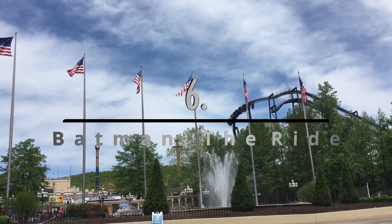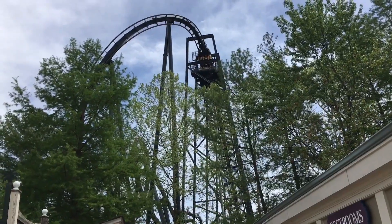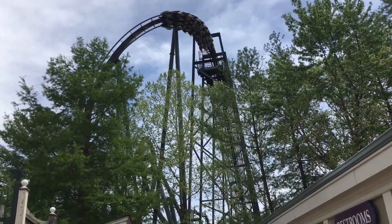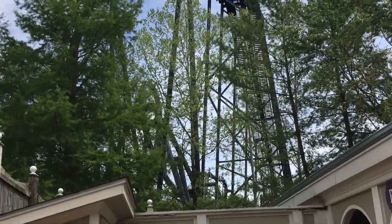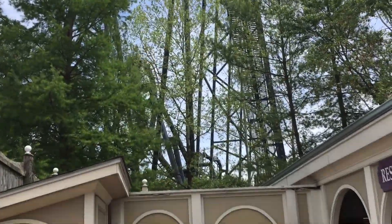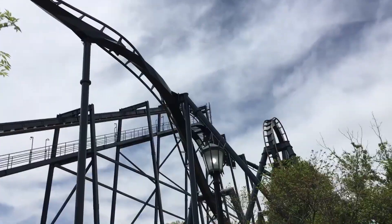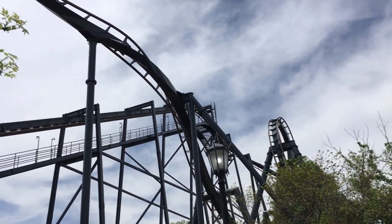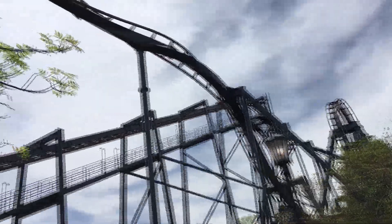Number 6: Batman the Ride, a B&M inverted coaster. This is another hit or miss coaster — some days it runs super smooth and intense, and other days it's forceless and headache-inducing. It's really good most of the time though, so I'll focus on that side and place it here. Batman is very fun. All of the inversions are snappy and intense, and it has a few turns and helices that make me grey out almost every time. It was also my second coaster ever to invert, so it has a sentimental value for me.